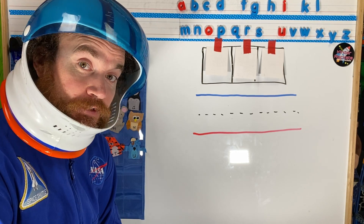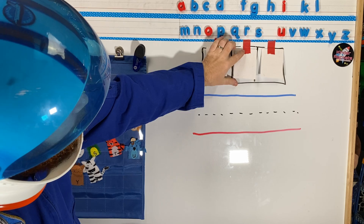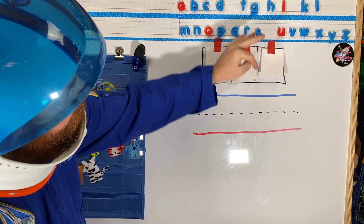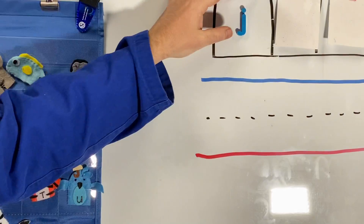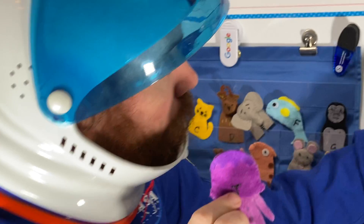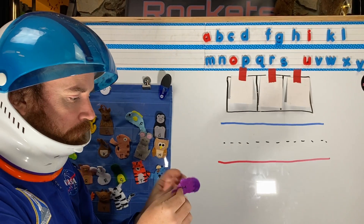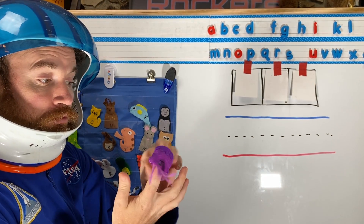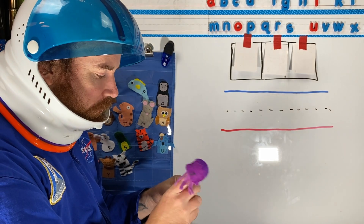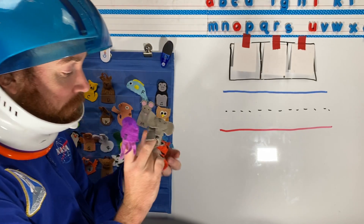Let's look at the letters we have today. Our first letter is J. Our second letter is E. And our third letter is T. Our first letter makes the J sound — J. Our next letter makes the EH sound — E. And our last letter is T.